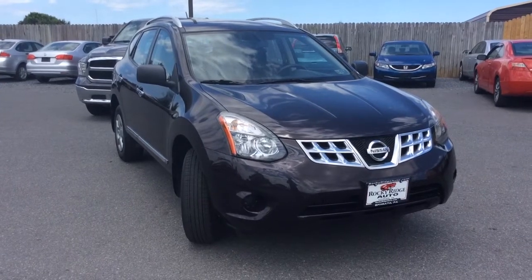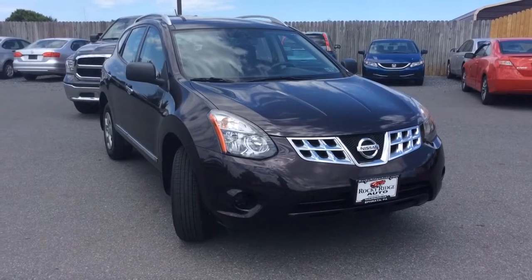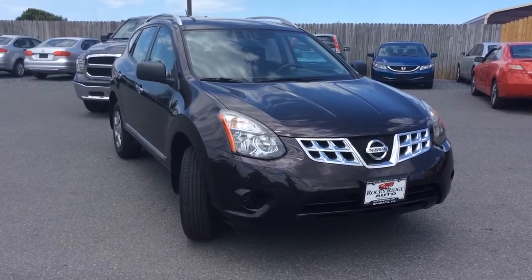Hello and welcome to Rocky Ridge Auto Sales here in Ephrata, Pennsylvania. We have been here selling quality used cars and trucks, each of them at low, no-hassle, market-driven prices since 1979. My name is Jesse, I'm one of the salesmen here.